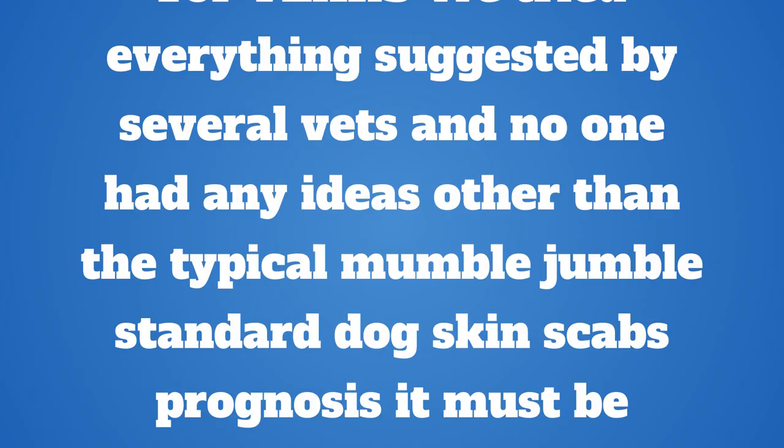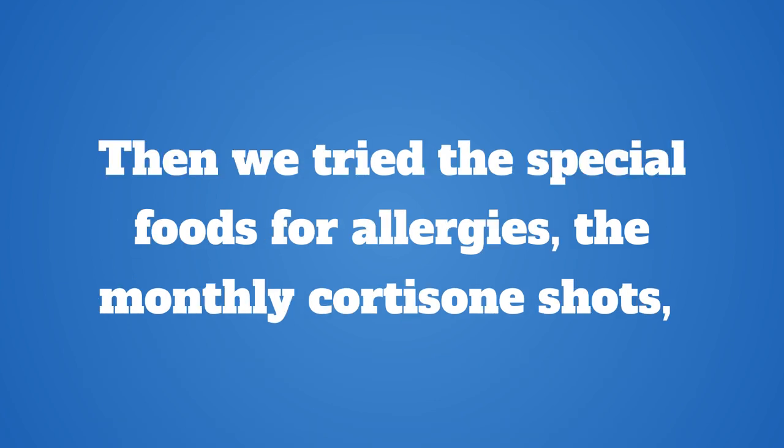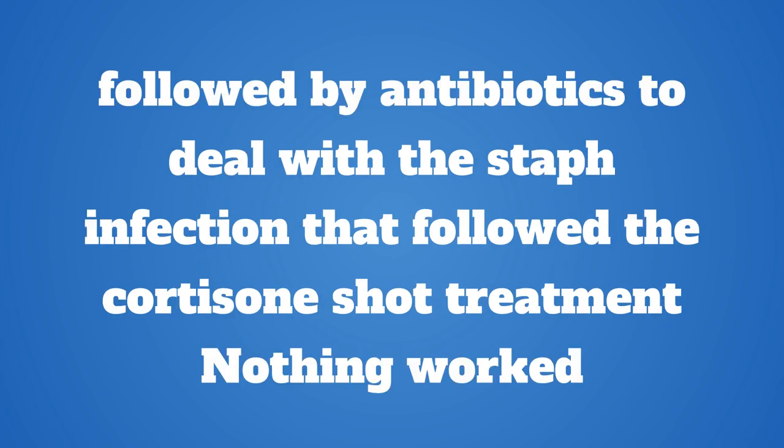For years we tried everything suggested by several vets, and no one had any ideas other than the typical standard dog skin scabs prognosis: it must be allergies. To that extent, we tried the dietary food elimination type of dog feeding, where we took the dog off any type of food and reintroduced it one by one. Then we tried special foods for allergies, the monthly cortisone shots, followed by antibiotics to deal with the staph infection that followed the cortisone shot treatment. Nothing worked.